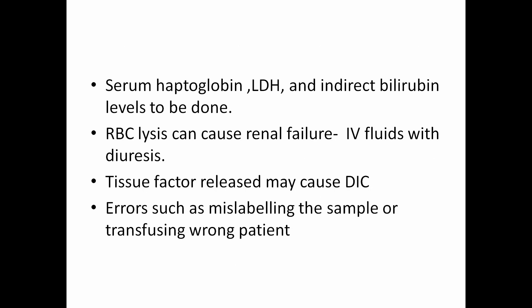RBC lysis in these conditions can cause renal failure, so treatment is IV fluids with diuresis. Tissue factor released in this reaction can also cause DIC. Most such complications occur due to errors such as mislabeling the sample or transfusing the wrong patient. Hence we must check before and after transfusion — verify all labellings, cross-check blood samples and units received, and monitor vitals during, before and after transfusion.